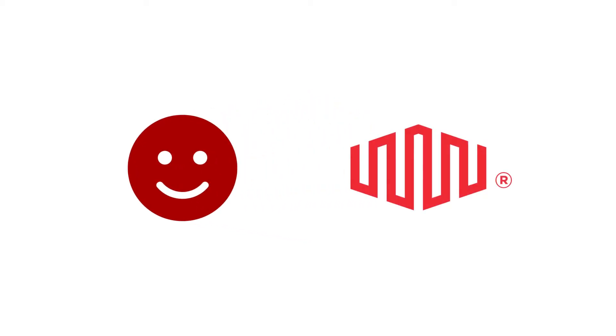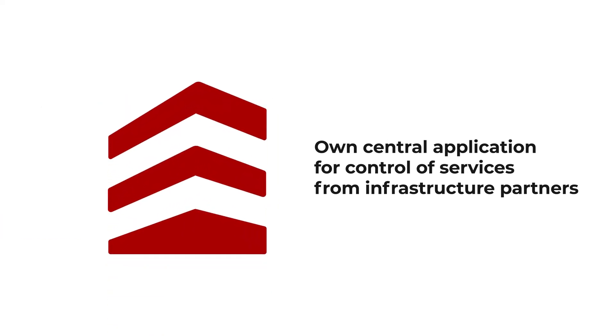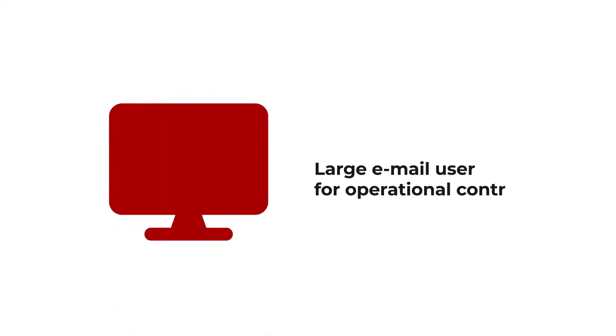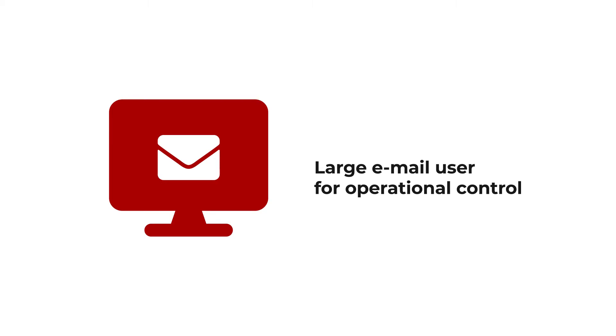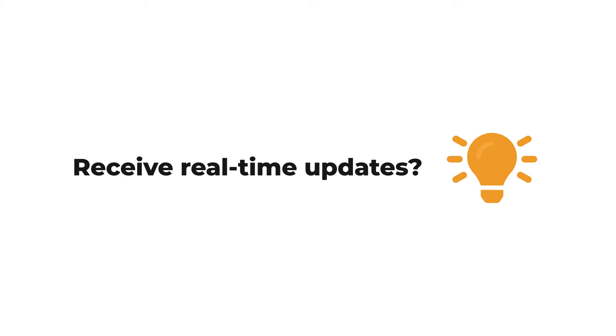You, our customers, have significant asset presence in Equinix. You have your own central application for control of services from infrastructure partners and are a large email user for operational control. What if you want to place orders for platform Equinix and receive real-time updates without dealing so much with emails?